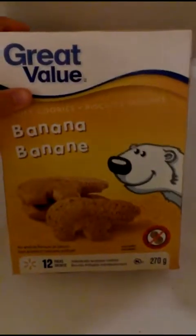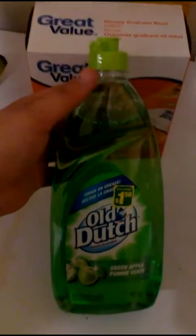We got some sour cream and onion flavored chips — they're kind of like Pringles but just a great value brand. I also picked up some Bear Paws and some graham crackers. I needed some dish soap because I was tired of using hand soap, so I grabbed some.